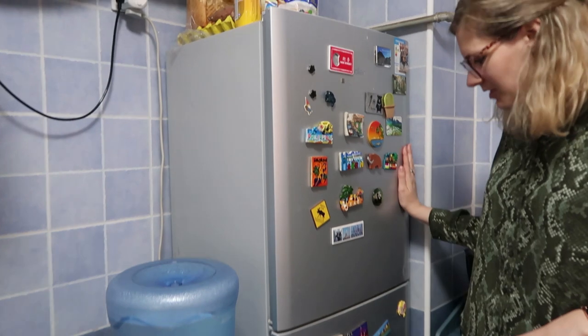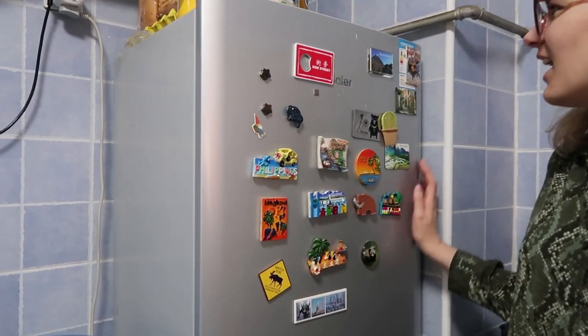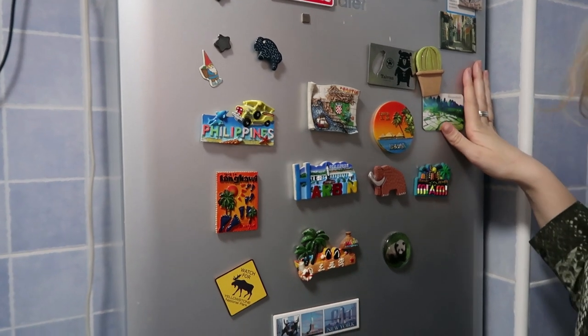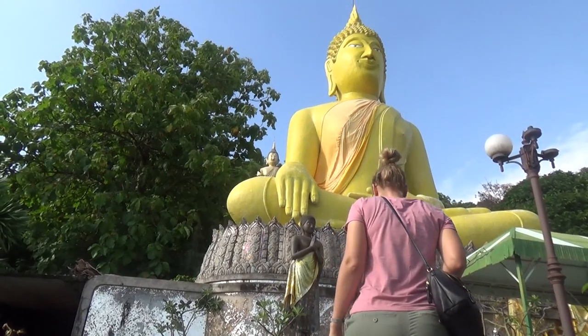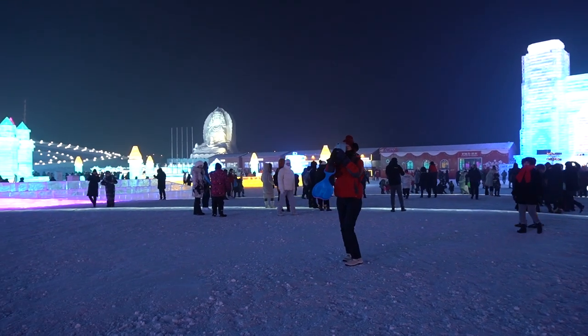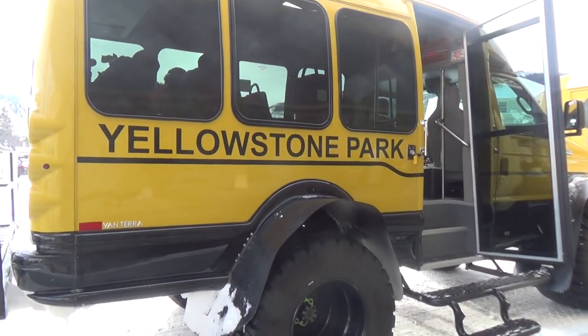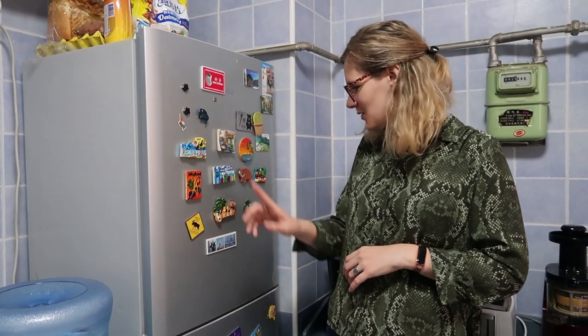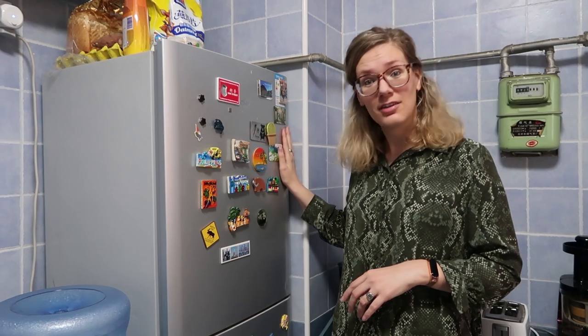Here's our fridge. It's nice and big and it has all the magnets that I like to collect during our travels — the Philippines, Harbin. I think Harbin was the last one I was able to add because after that we have not been able to travel. Sad times. But yeah, it makes the fridge look a little bit nicer.